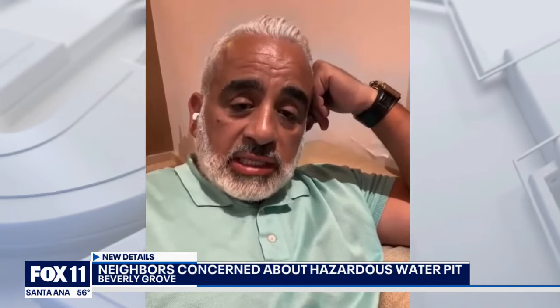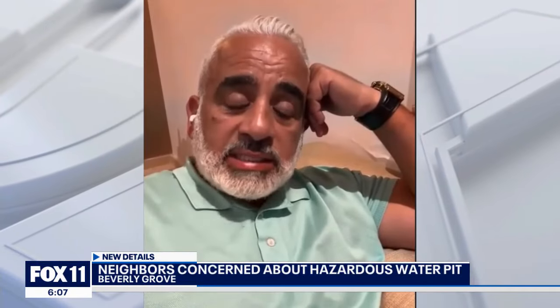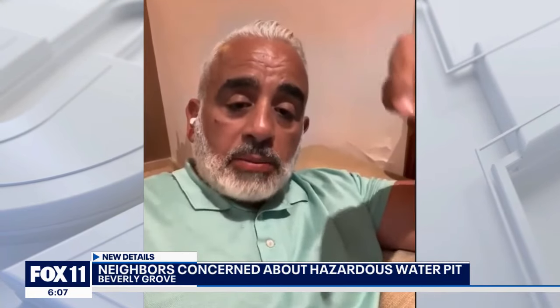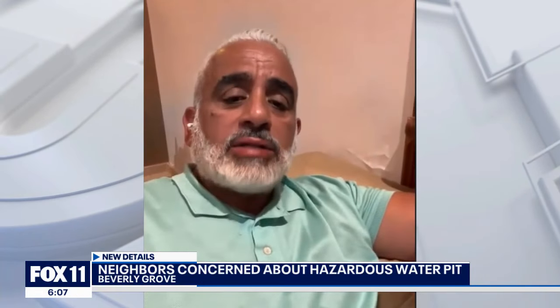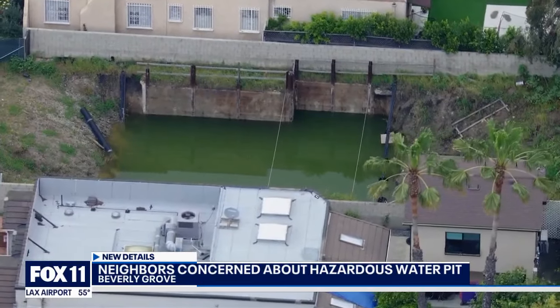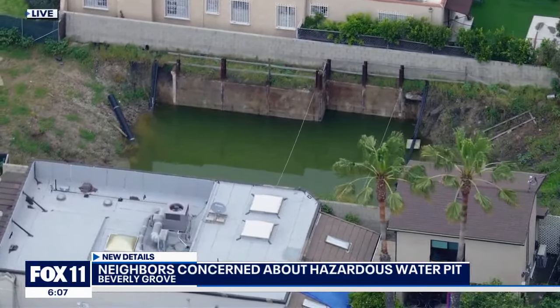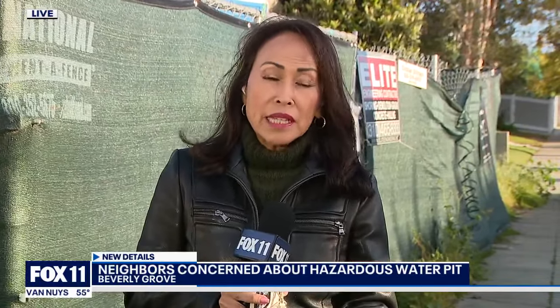Fox 11 News called the property developer. Kevin Abumaj blames the rain for the green water and promises there is a plan. The plan is to bring in a third party to pump the water out of the pit, because they cannot simply spill it into the street. About six or eight pumps have been inserted into the ground to suck the water out while concrete is poured. The property developer insists that plans were submitted to the city, and that the city should approve them next week, after which they will be able to pump out the water and haul it away.